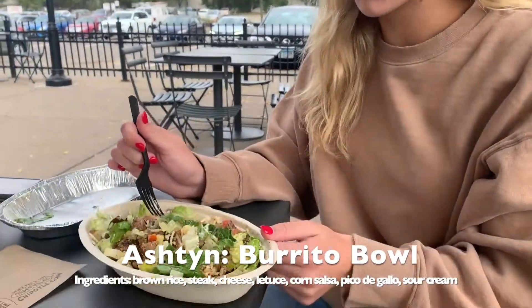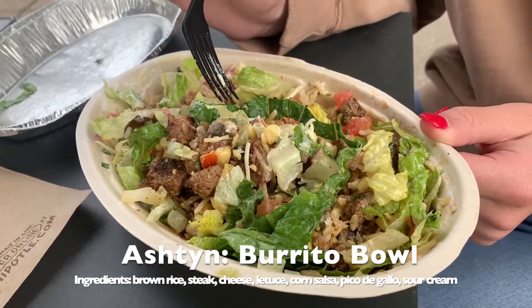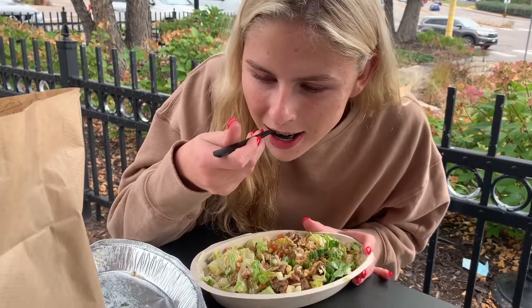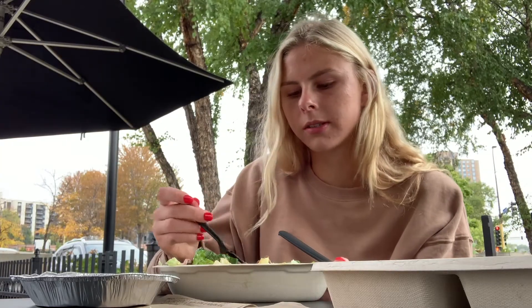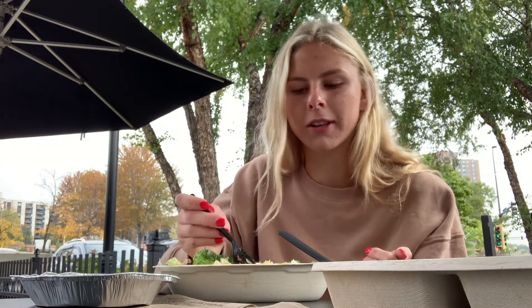So I got another bowl. I got brown rice, steak, lettuce, cheese, corn, tomato, and sour cream. After a couple bites, I noticed that the meat proportions are a little bit more and they're bigger — like there's more steak in this compared to Poncheros.